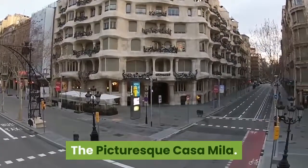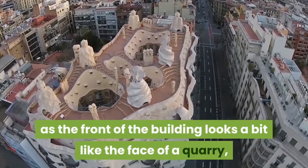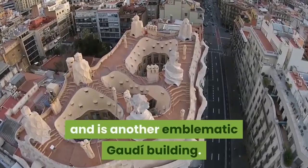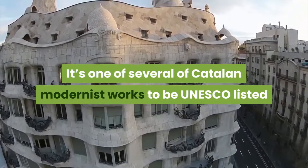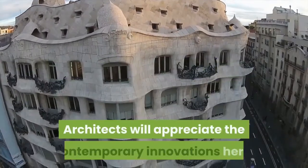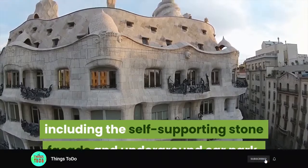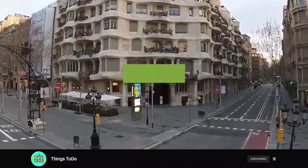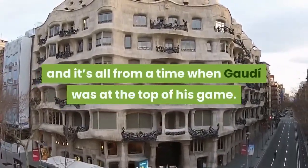The picturesque Casa Mila, also known as La Pedrera, as the front of the building looks a bit like the face of a quarry. Casa Mila was completed in 1912 and is another emblematic Gaudi building. It's one of several Catalan modernist works to be UNESCO listed and was the fourth and final Gaudi building on Passeig de Gracia. Architects will appreciate the contemporary innovations here, including the self-supporting stone facade and underground car park. The coherence between the design of the building and Casa Mila's furnishings is a real joy to see, all from a time when Gaudi was at the top of his game.